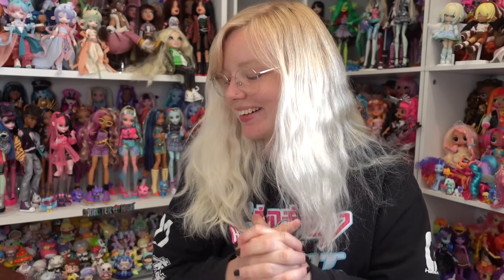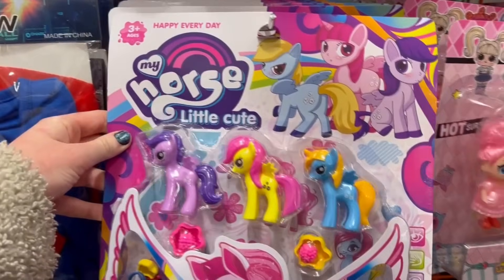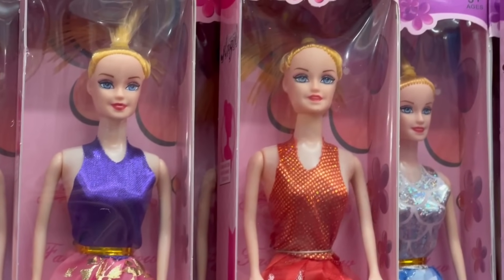Hey guys, it's Soda here, welcome back to another video. It's been a long time since I've done one of these, but I've been really wanting to do another one — a video opening up some fake bootleg toys. I used to do these videos kind of often where I would unbox some fake toys and review them. I've been collecting them over a couple of months because I find a lot of fake stuff really interesting. This is stuff I found physically in stores, usually dollar store type places. Here are some clips of things I also found in store that I didn't buy but wanted to show you guys anyway.